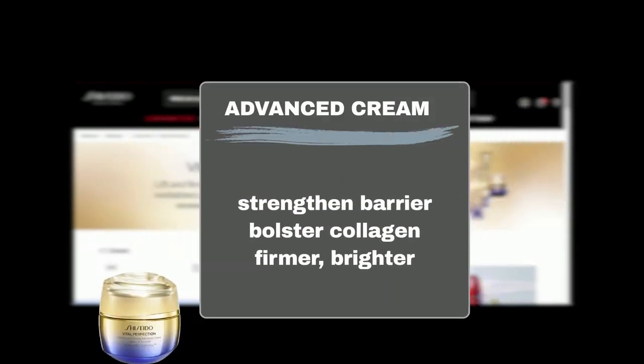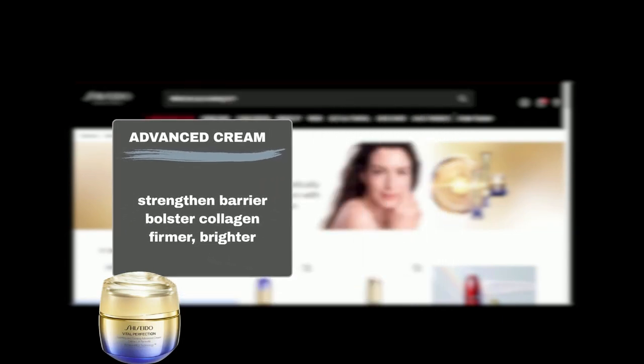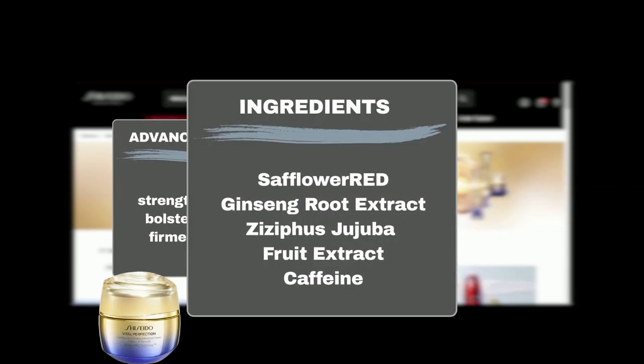The Uplifting and Firming Advanced Cream, the latest addition to the Vital Perfection lineup, is crafted with precision and innovation. This cream strengthens your skin's invisible nutrient network, bolstering collagen production for a firmer, brighter complexion. It's infused with Safflower Red, which helps to lift, firm, and make skin more even-toned, and Ginseng Root Extract, known to help boost natural collagen production, leaving skin firmer and brighter while strengthening the skin's moisture barrier.